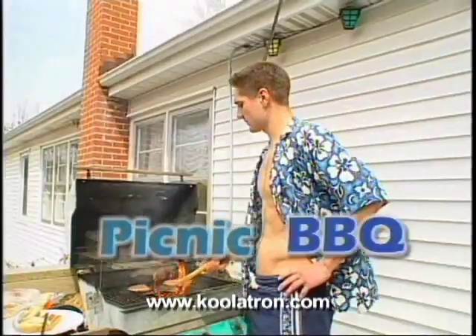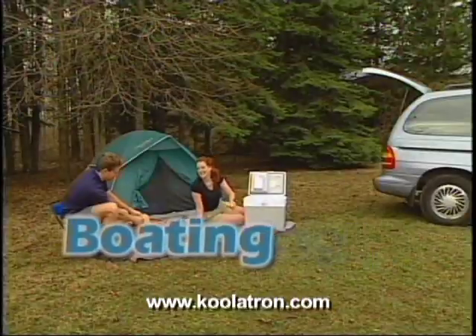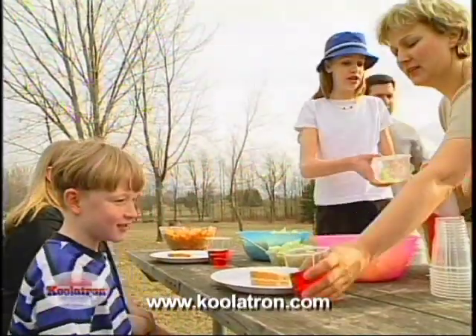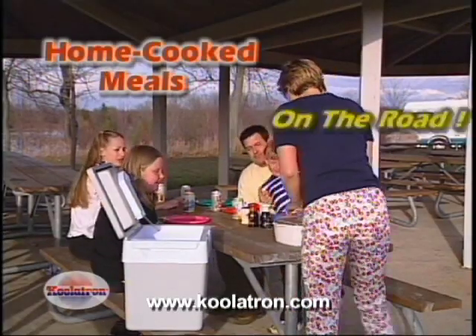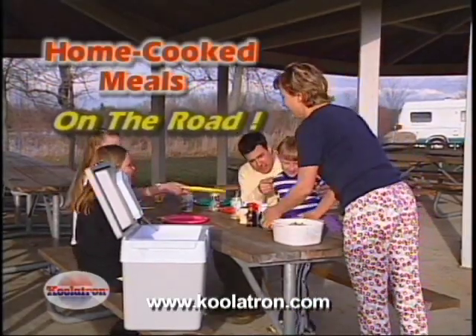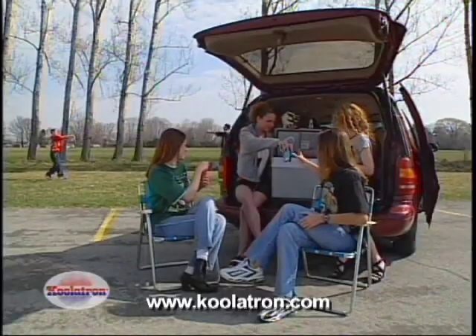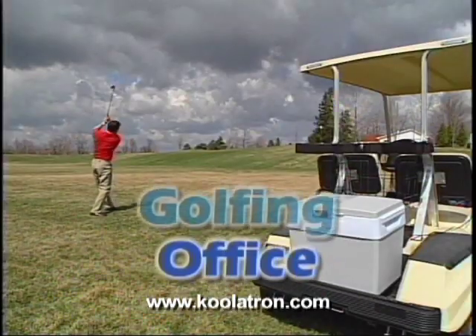Take it to your next picnic, barbecue, pool party, tailgate party, hunting, fishing, boating, camping, and a thousand other places. Going on a long trip? No more greasy pit stops. You and your family can now have home-cooked meals, fresh sandwiches, or special diet foods ready to eat — save money and eat healthy at the same time. A must-have on a family vacation or road trip, a motel stop at night, or on the golf course.